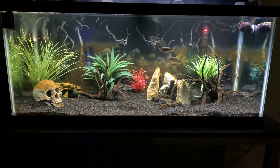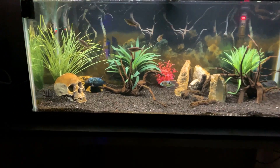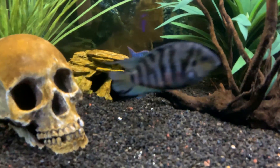Hi guys, today we're going to show the 75-gallon aquarium in our classroom. There are some really great-looking cichlids in there, and if you stick around until the end we'll have a feeding video for you. As always, please subscribe down below as we'll be coming out with new videos each week.